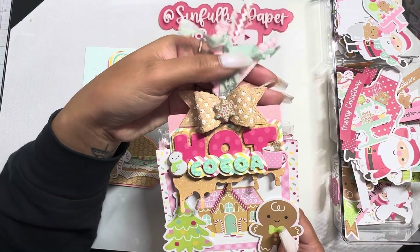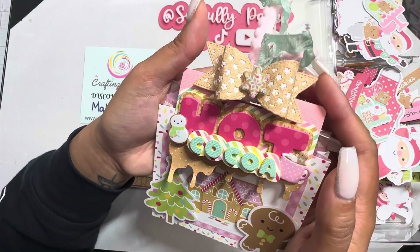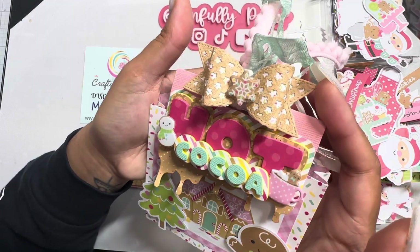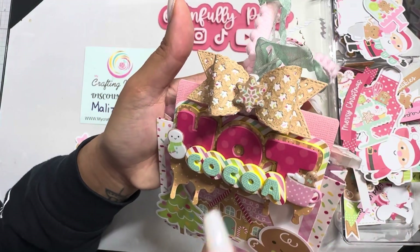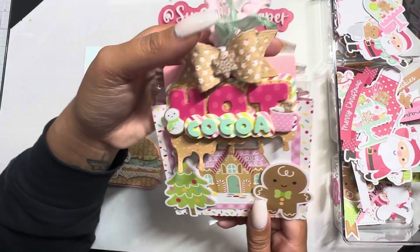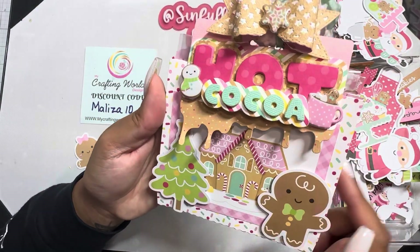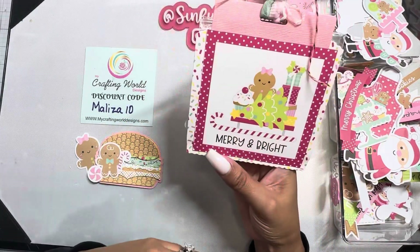I used the star bow that she has in her shop — such a cute one. I wanted to make it look like a gingerbread cookie. This is a puffy sticker from the collection, and I used two more puffy stickers right there. Very cute — here's the back.